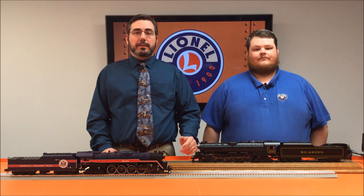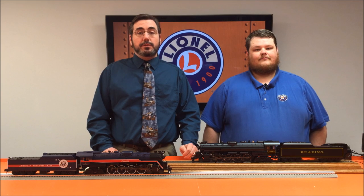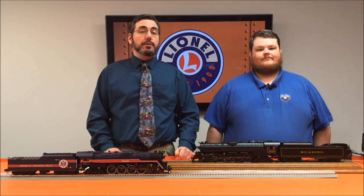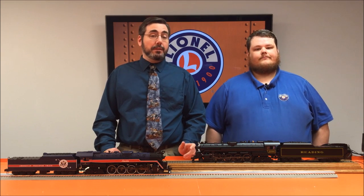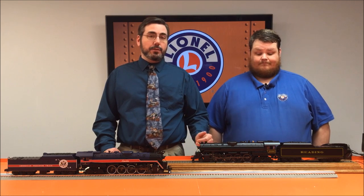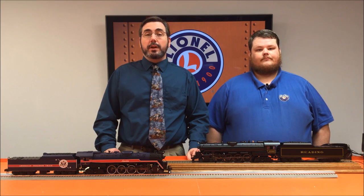Before we go into all the details and features of these locomotives, I want to take the opportunity to thank a few individuals and organizations that helped us bring you the most accurate and enjoyable T1s possible. I'll start with Steven Harvey and the whole crew at the American Steam Railroad, who were very kind in helping me come out and measure the real 2100 to get all the dimensions, as well as the work they're doing on the prototype. Please visit fireup2100.org and check out all the work they're doing.